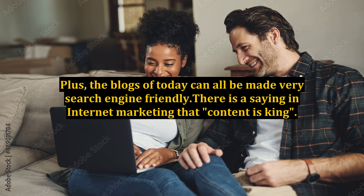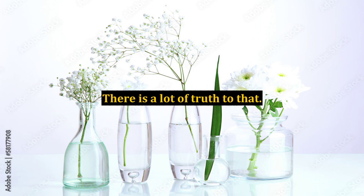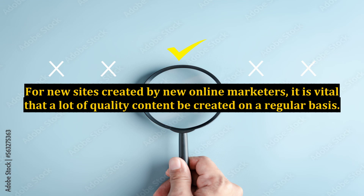Plus, the blogs of today can all be made very search engine friendly. There is a saying in internet marketing that content is king, and there is a lot of truth to that. For new sites created by new online marketers, it is vital that a lot of quality content be created on a regular basis.